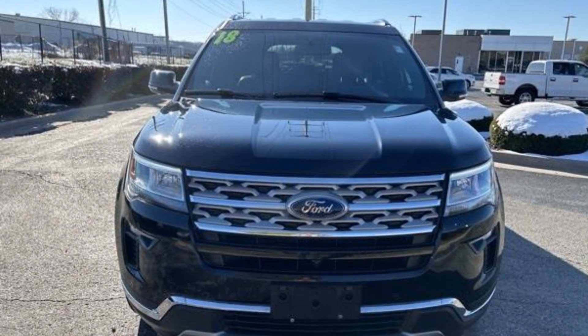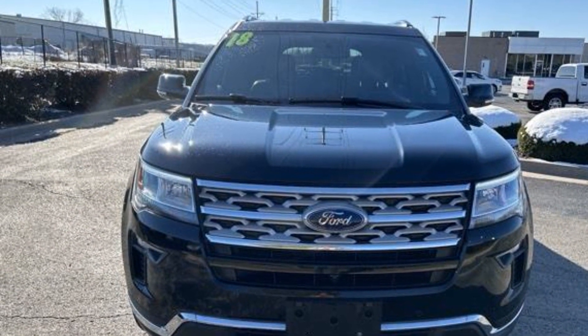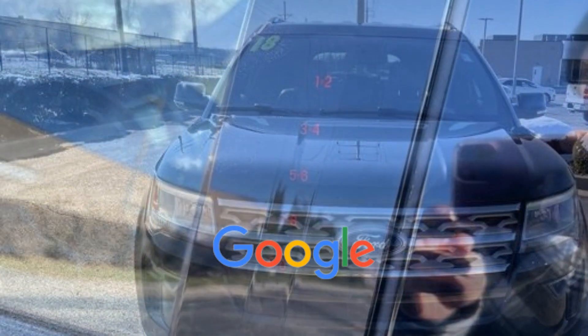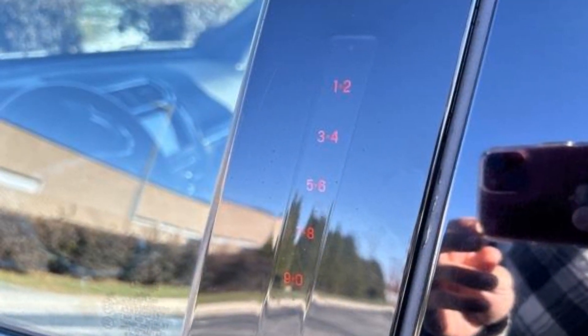Remote start, power side view mirrors, variable speed intermittent wipers, alarm system. This is a top-rated dealer. Not finding what you're looking for? Give us your feedback.